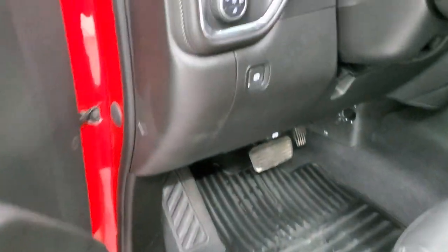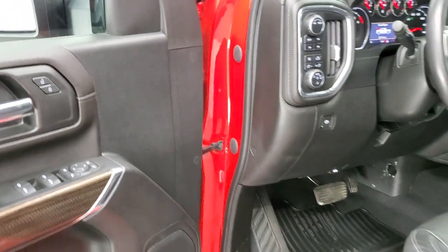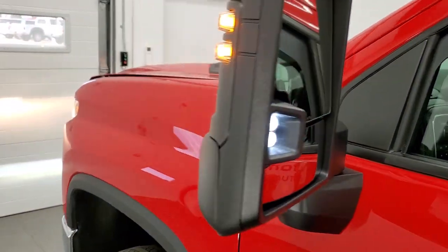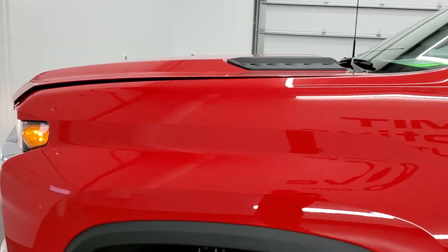I wanted to show you the cargo lamps on the mirrors — those LED side lights are incredibly bright and you turn them on with the cargo lamp switch.